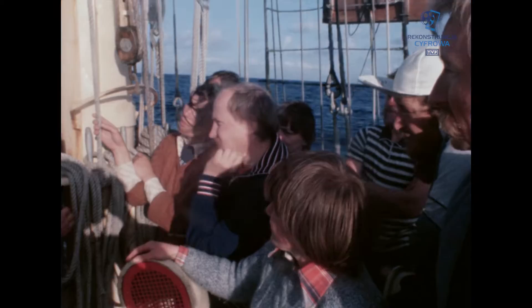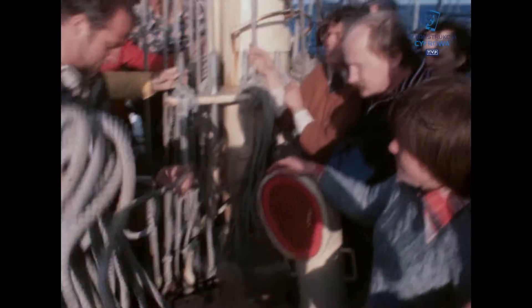Rozpoczynając jakiekolwiek stawianie żagli, czy w ogóle pracę linami, trzeba umieć odpowiednio zdjąć buchtę liny z nagla i położyć ją tak, żeby pokrętka buchty schodząca zawsze leżała na górze.